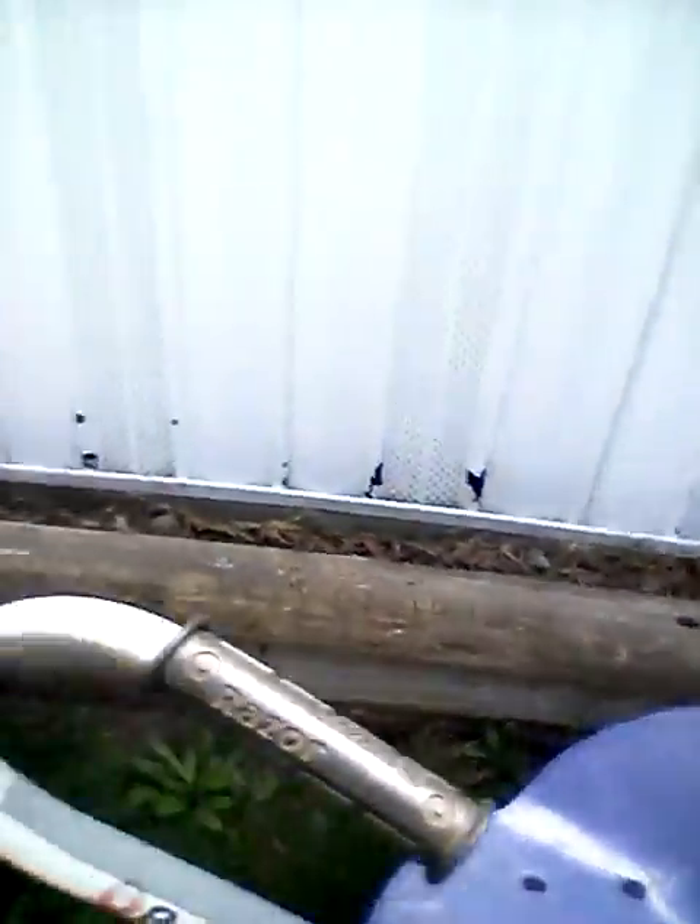This is where we keep the bikes. It's locked right now, so we can't show you what the bikes look like, but it's where we keep the bikes. Here's one of my bikes. My bike is in the shed but it's locked so we can't get it out right now. And here's my brother's bike. And there's someone else's bike — Jenny's bike — and my papa's bike.